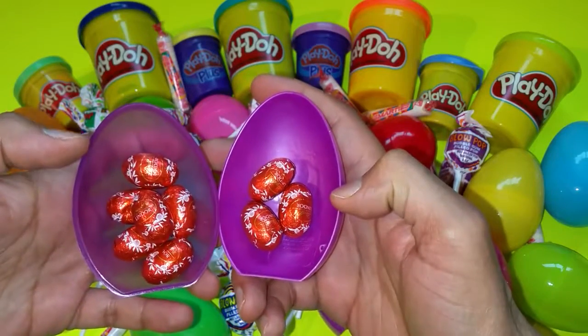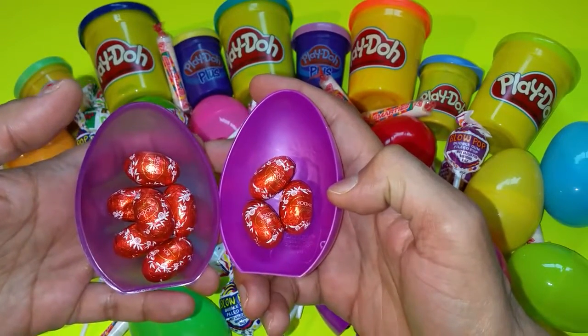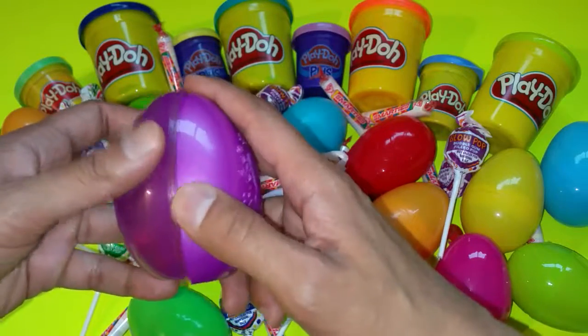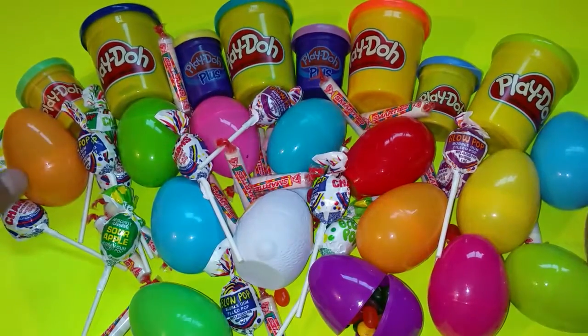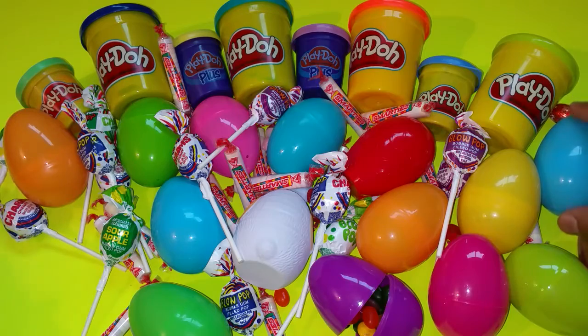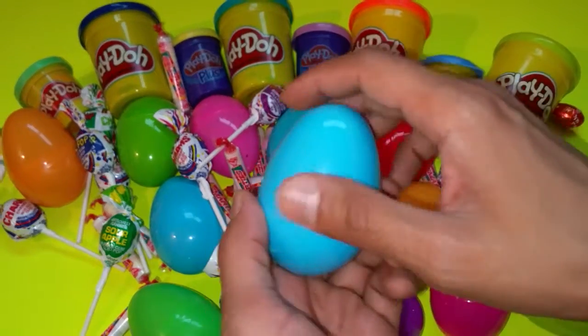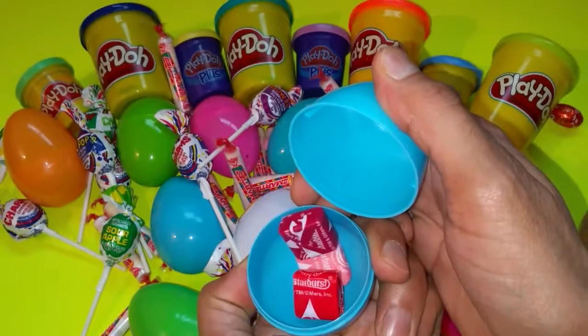More little eggs — chocolate Linder. Okay. Blue — what's in here? Starburst!